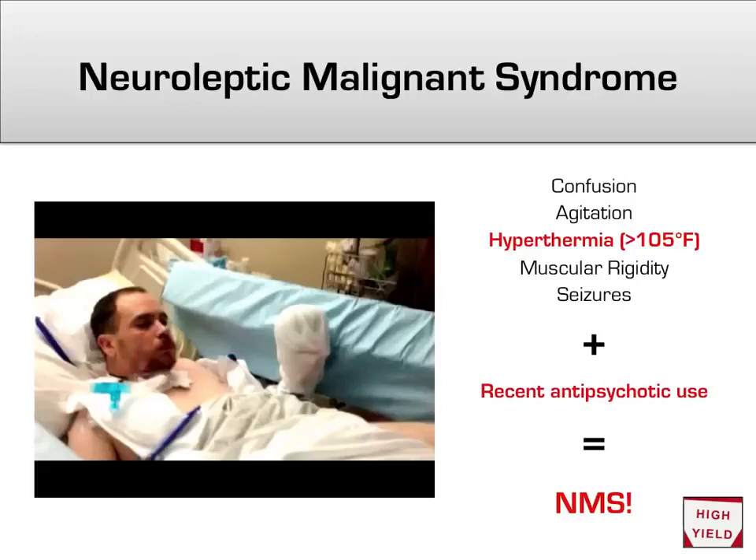Finally, we get to one of the most life-threatening outcomes of antipsychotic use: neuroleptic malignant syndrome (NMS). Antipsychotics were formerly known as neuroleptics, meaning 'grabbing hold of the nerves.' NMS has about a 15% mortality rate. Patients often present with severe confusion, agitation, significant hyperthermia (temperature above 105°F), and muscular rigidity. If a patient was recently started on a typical antipsychotic and presents with these features, your diagnosis is neuroleptic malignant syndrome.